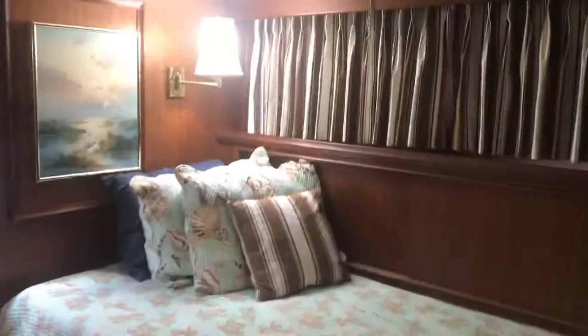Moving to the master stateroom. This is the old-style Ricky and Lucy Ricardo with the split berths back here, instead of a single walk-around. But it's still a very comfortable, very nice stateroom. You've got hanging locker storage galore — multiple hanging lockers throughout the stateroom.